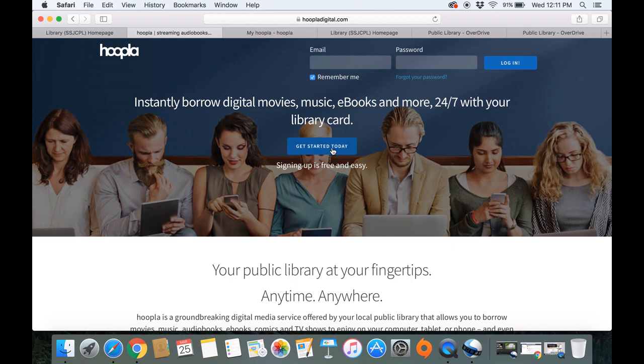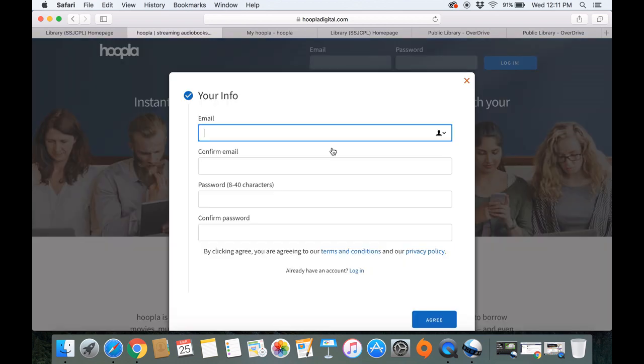If you've never used Hoopla before, it will prompt you to create an account. You'll just click 'Get Started Today.' You will need to enter your email address and create a password. From there, you'll need to find your library. Usually it will have libraries near you, but you can enter any library within the Stockton-San Joaquin County Library System to find it.